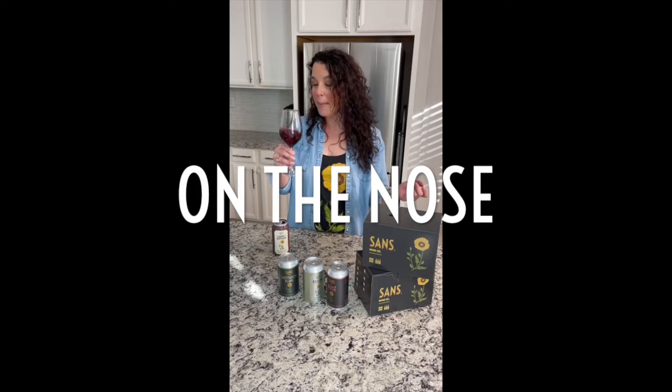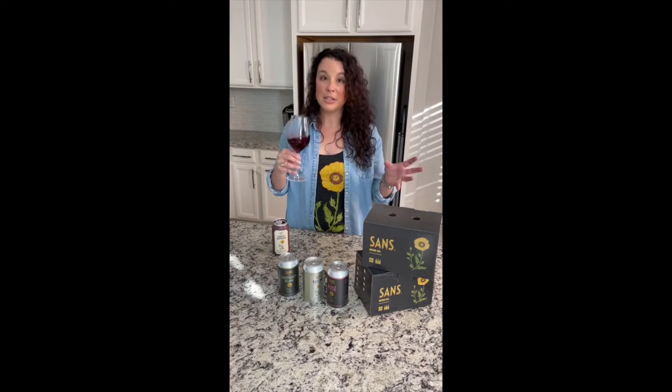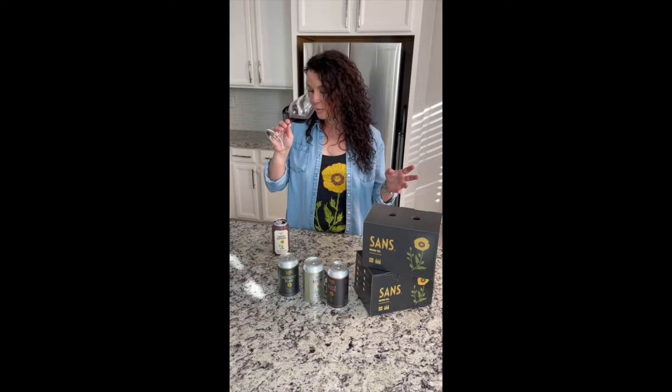It smells like green peppercorns, currants, blackberries, and a little bit of macerated cherries, with some underlying notes of leather.